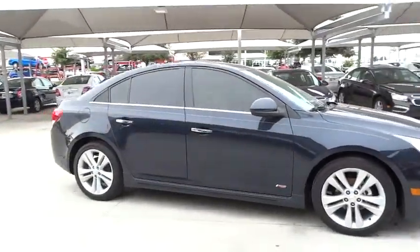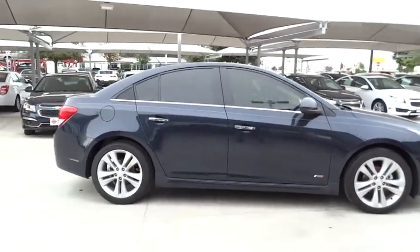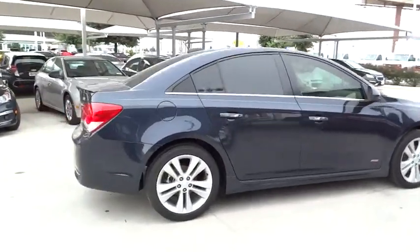Remote engine start. Keyless entry. Steering wheel audio controls. Backup camera. Bluetooth. Leather wrapped steering wheel.